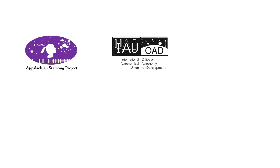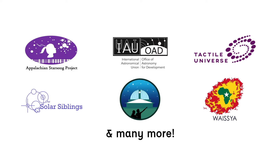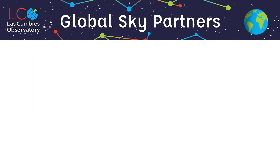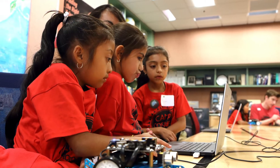We've teamed up with expert educators and astronomers from around the world who have created innovative educational and scientific projects using our unique telescope network. These are the Global Sky Partners. The Global Sky Partners run many different kinds of initiatives, from public observing campaigns to publication-quality science investigations in the classroom, and from training the next generation of scientists to citizen science projects.